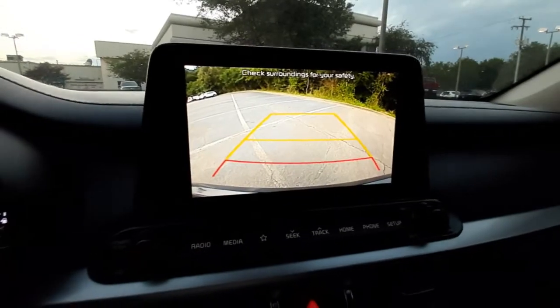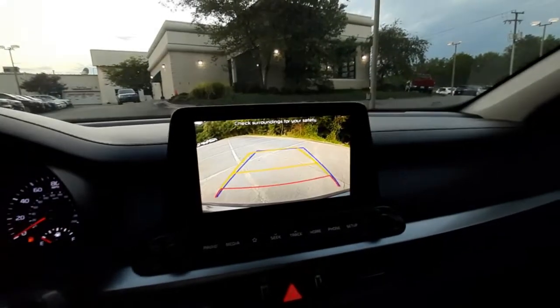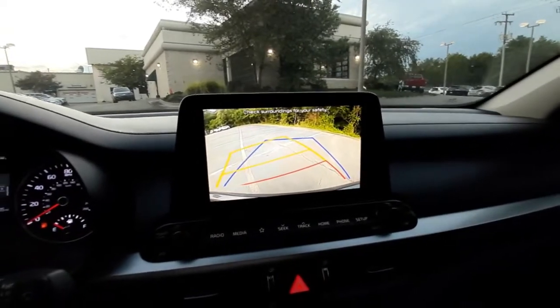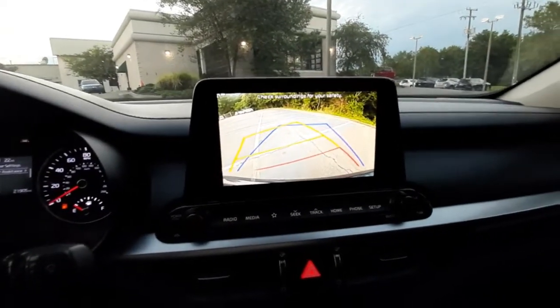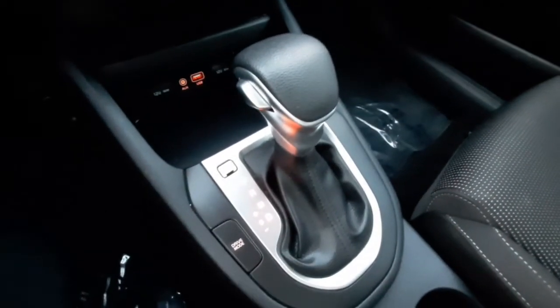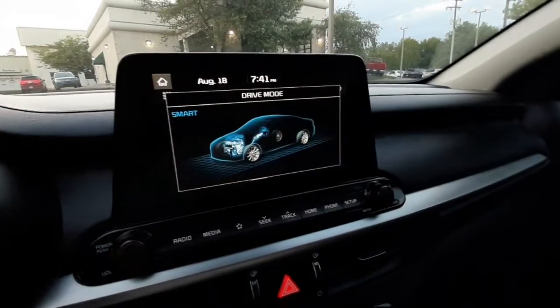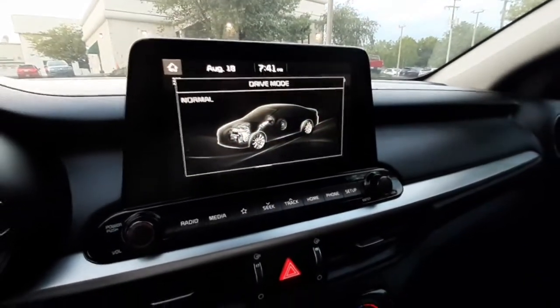The rear-view camera does show up on your middle console display with dynamic guidelines that will turn with the steering wheel as you turn. Next to your shift knob, you've got your drive mode button, which will show up on your display. You can go to sport mode, smart mode, or normal.